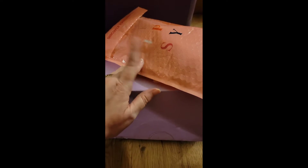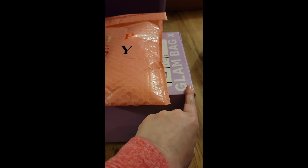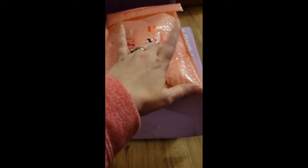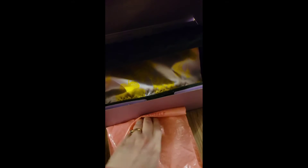Okay guys, some more unboxing — these are my Ipsys. This should be my May regular Ipsy and this should be my Ipsy Glam Bag Plus. I'm trying to block the address. Okay, we're going to open the original first.